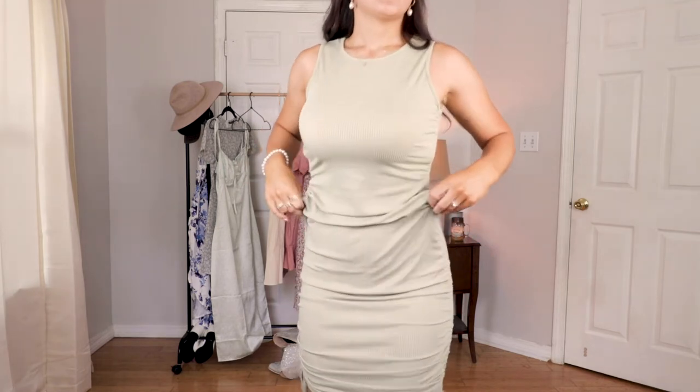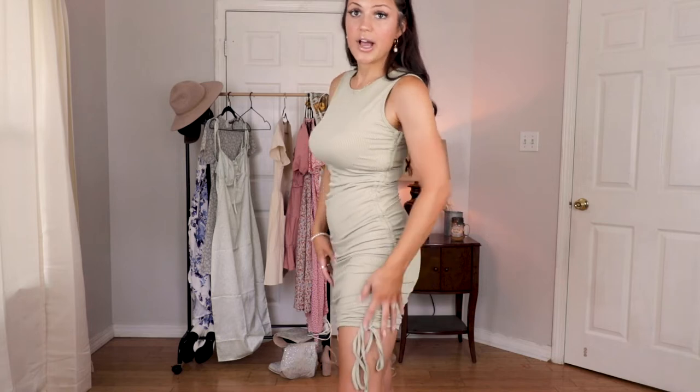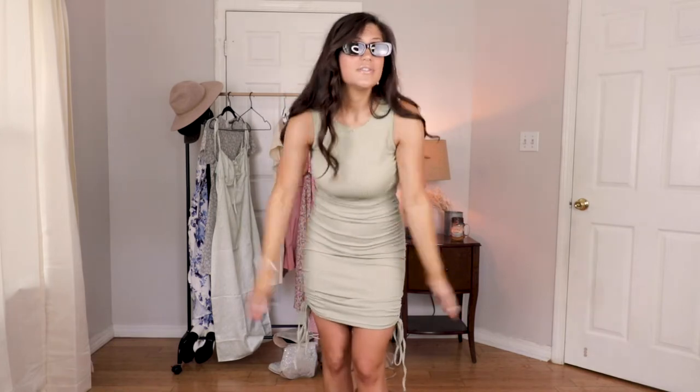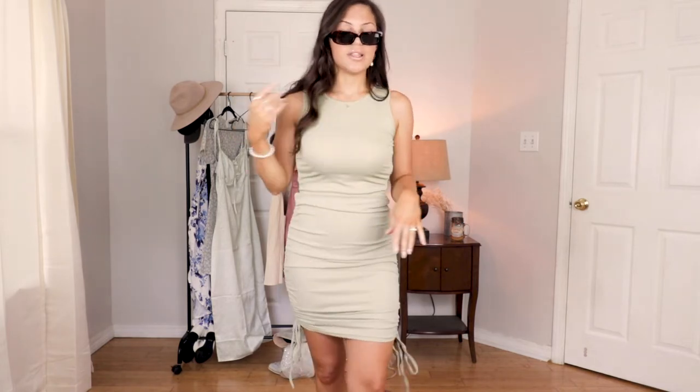Here is this dress and so far I love it — I think it flatters my figure and it's very high up here which is modest and I like that. You can also adjust the length with these little ties down here. I paired it with these little sunglasses I got in my Amazon haul — that video is on my channel if you want to go watch it — and they're super cute and definitely go with this dress.